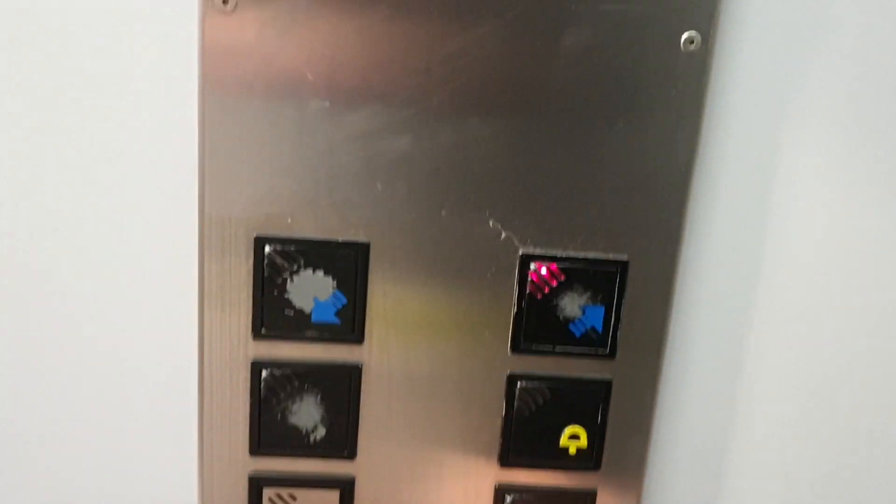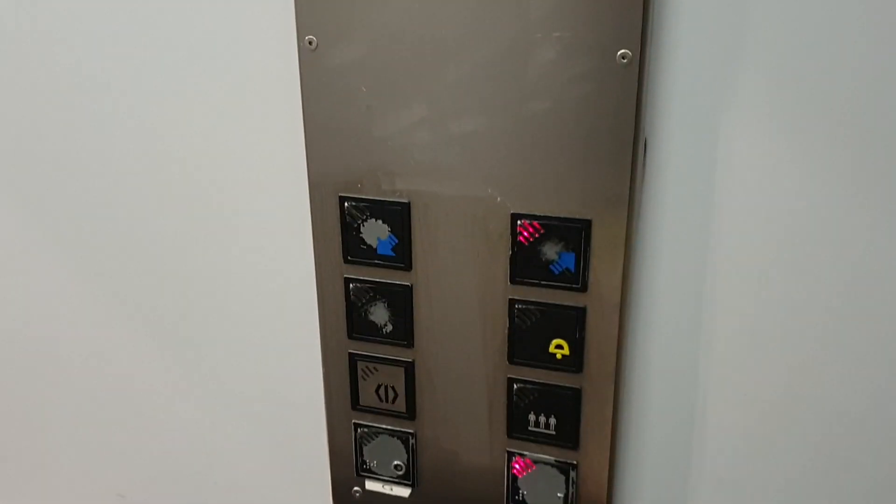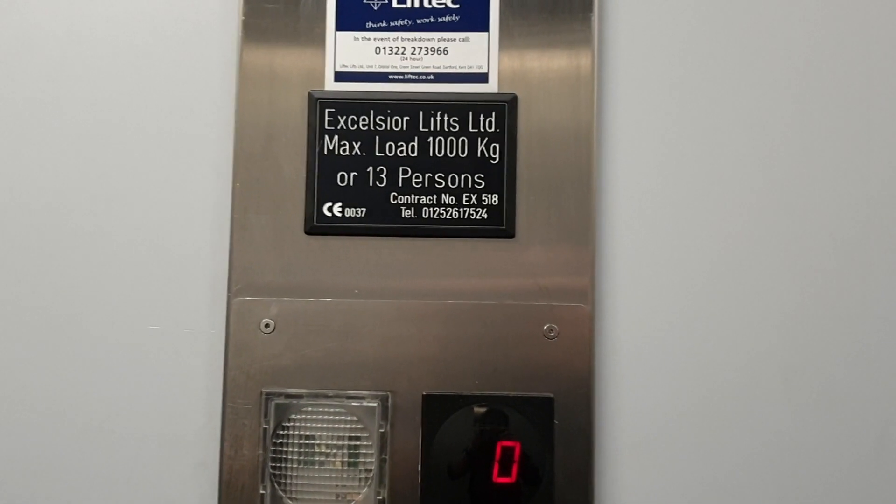This is the lift at 2K Ladsen, second car if you want. We're going to go up to one. It's an Excelsior lift, capacity 1,000 kilos, 13 persons. Security camera up there.